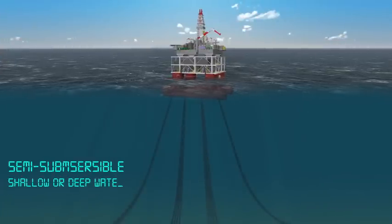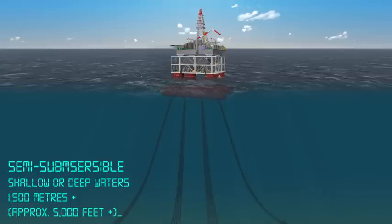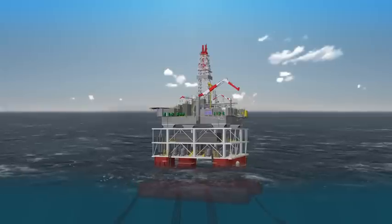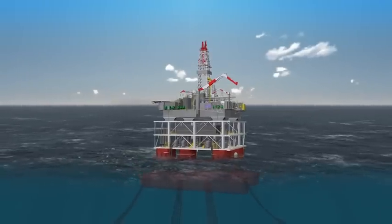Semi-submersible platforms are suitable for drilling in a wide range of depths, from shallow to deep. Ballast tanks in the hull are filled with water until the unit is partially submerged, which reduces loading from wind and waves. The platform is then anchored to the seabed.